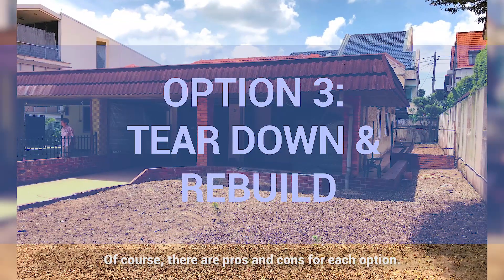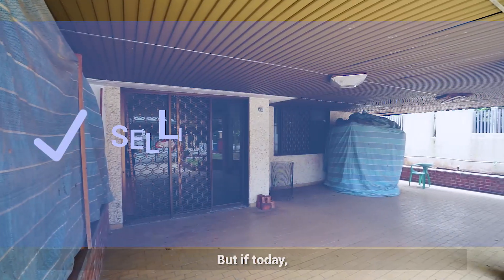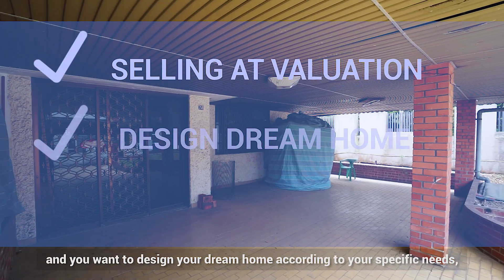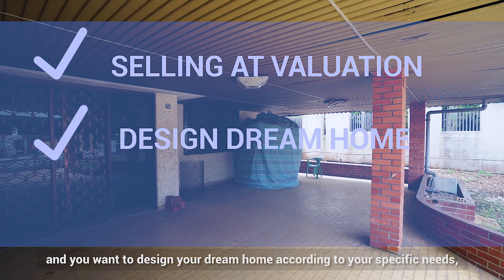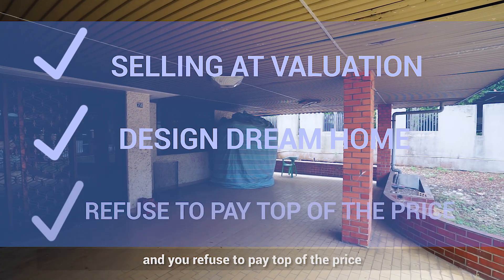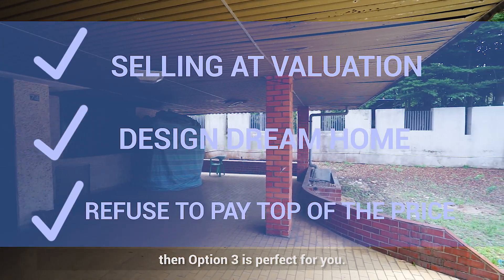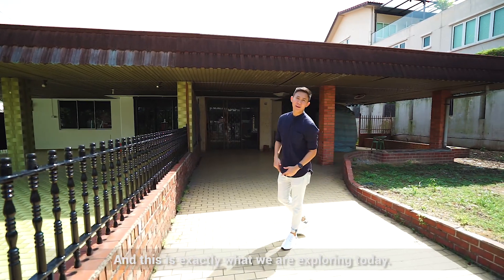Of course there are pros and cons for each option. But if today you are looking for a piece of land that is selling at valuation, and you want to design your dream home according to your specific needs and you refuse to pay top of the price for a house that doesn't really suit you, then option 3 is perfect for you. And this is exactly what we are exploring today.